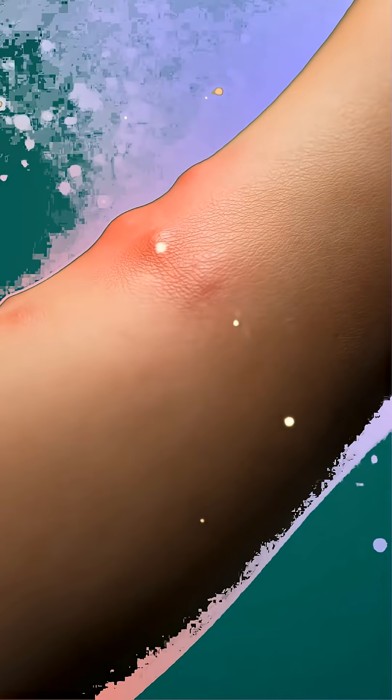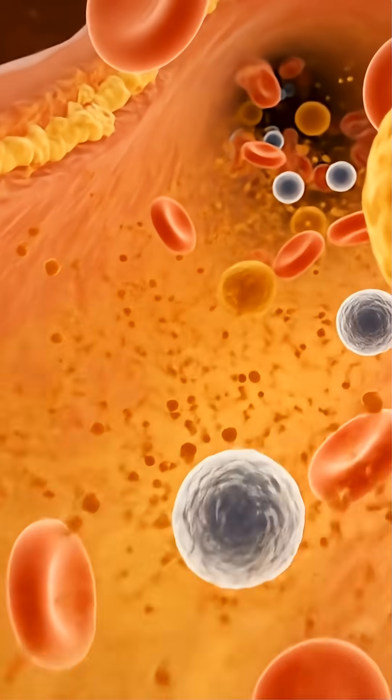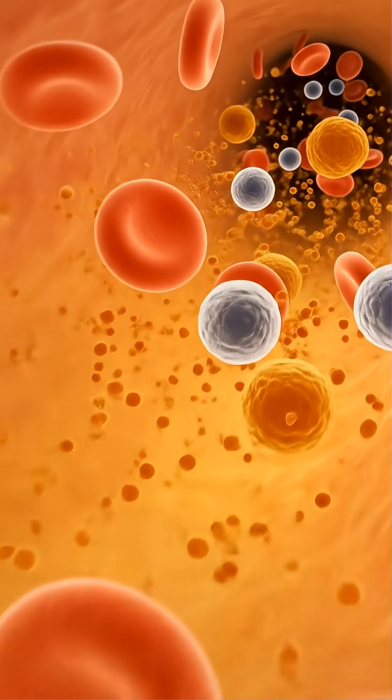The salt from the coating increases thirst and can raise blood pressure temporarily. Next, the leftover bits move into the large intestine. Water is absorbed, bacteria break down the remaining material, and the waste prepares to leave your body.